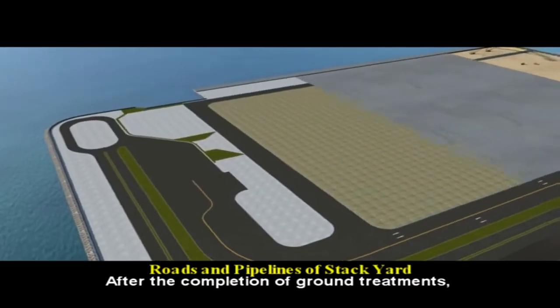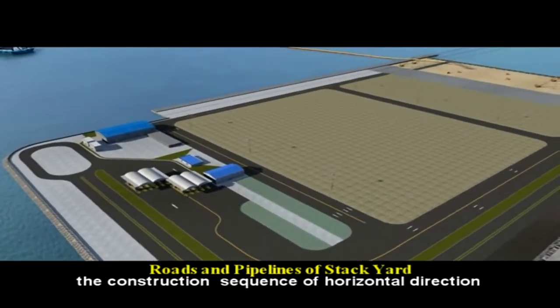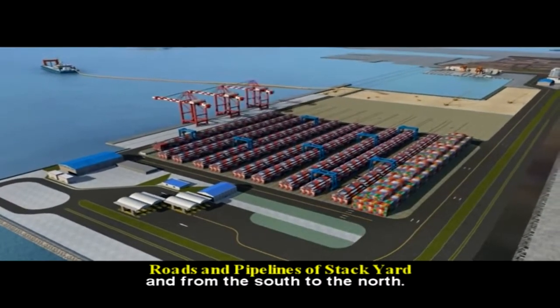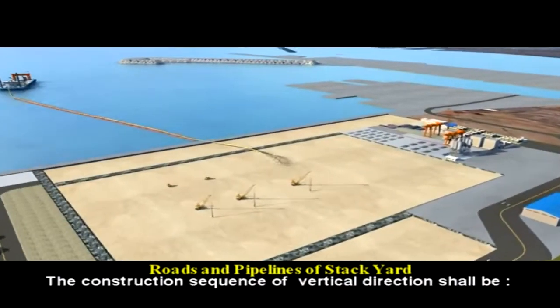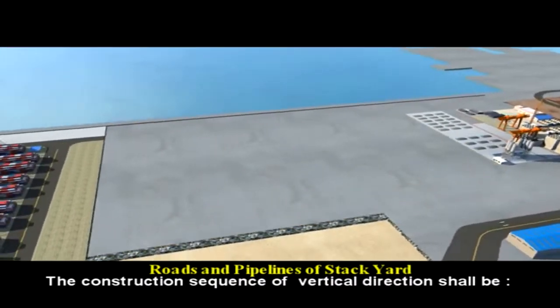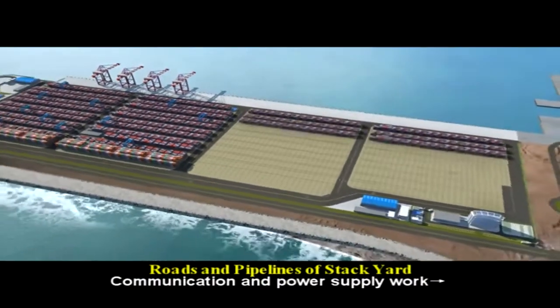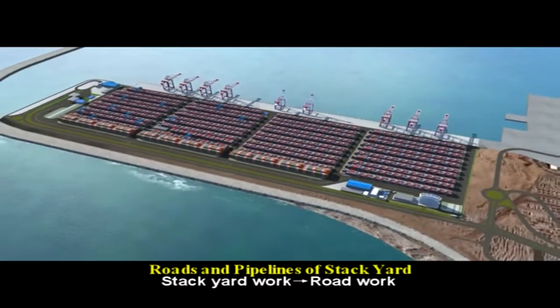After completion of ground treatment, the construction sequence in the horizontal direction shall be from west to east and from south to north. The construction sequence in the vertical direction shall be: fire control and water supply work, communication and power supply work, stackyard work, and road work.